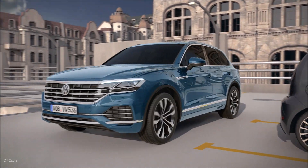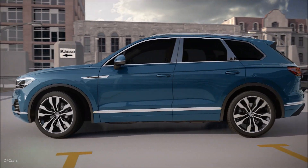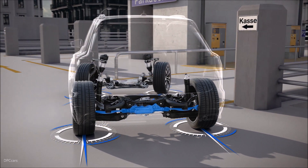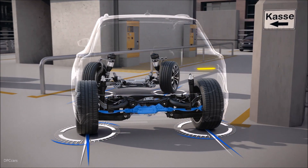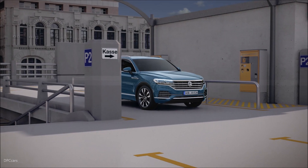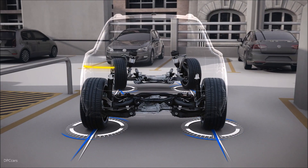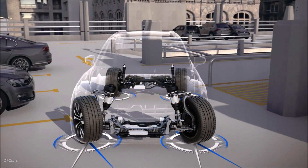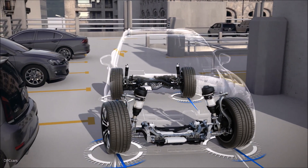The Touareg takes tight corners nimbly. Thanks to four-wheel steering, via track rods, an electric motor controls the steering on the rear axle. Helpful for manoeuvring at up to 37 km per hour, the wheels now turn up to 5 degrees in the opposite direction. In this way, the turning circle can be reduced by up to 1 meter.